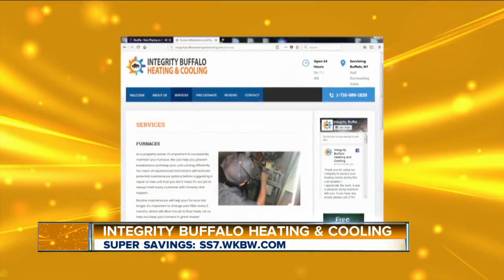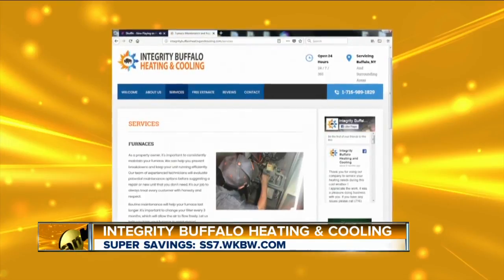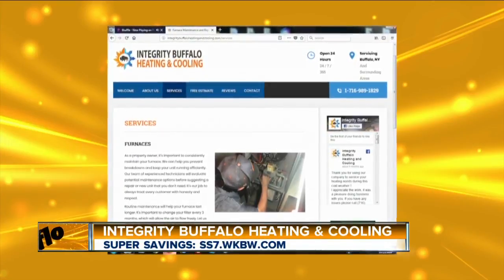I understand you also started a new website for viewers to check out. Correct. It is www.integritybuffaloheatingandcooling.com. You can go on there and see the reviews and all the people that have used our business.